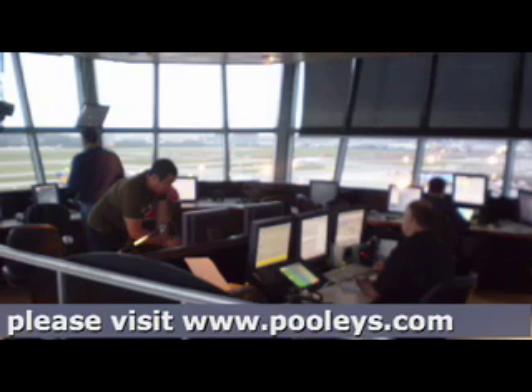"Duxford information, Golf Bravo Uniform Golf Alpha transmitting blind downwind runway 24. I say again, Duxford information, Golf Bravo Uniform Golf Alpha transmitting blind downwind runway 24." Do a very good lookout, as you will not be able to hear the position of other aircraft and so your situational awareness will be reduced.